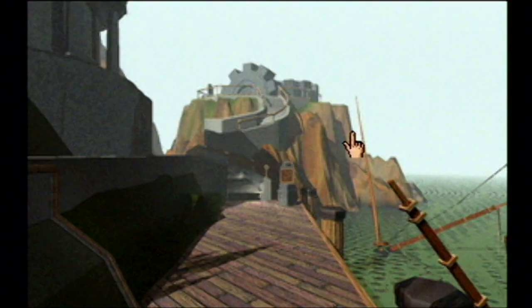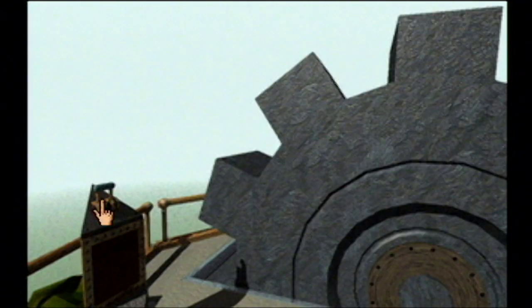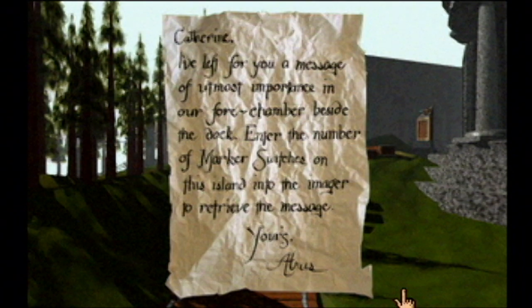This is my first time playing Myst. You're alone. You have no idea who you are, where you are, or what your goal is. Welcome to Island. Enjoy Island. This switch does nothing. A note. I need to find all the switches.